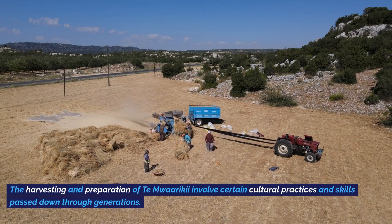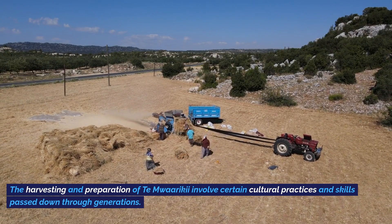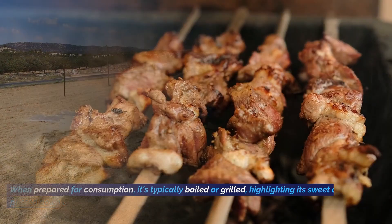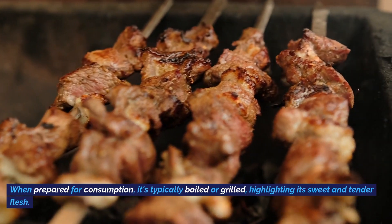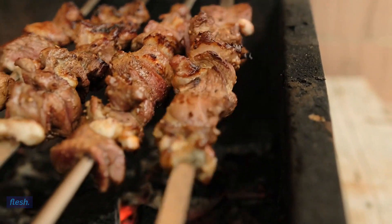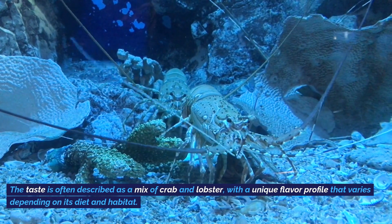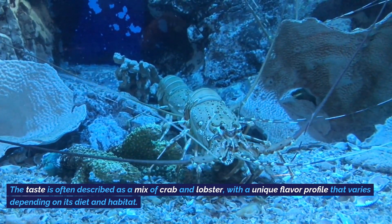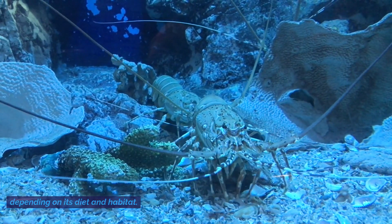The harvesting and preparation of Temwaraki involves cultural practices and skills passed down through generations. When prepared for consumption, it's typically boiled or grilled, highlighting its sweet and tender flesh. The taste is often described as a mix of crab and lobster, with a unique flavor profile that varies depending on its diet and habitat.